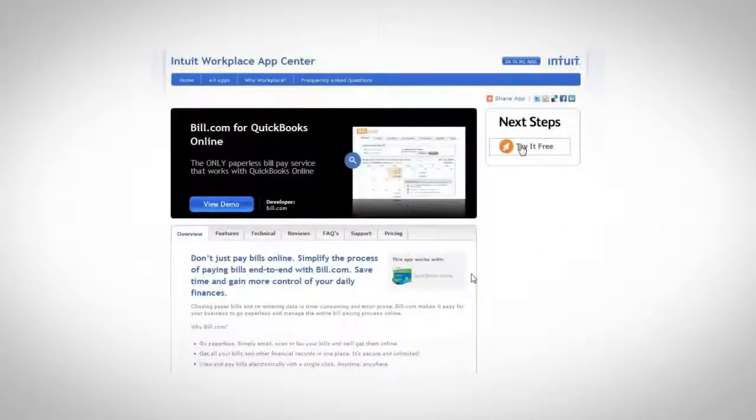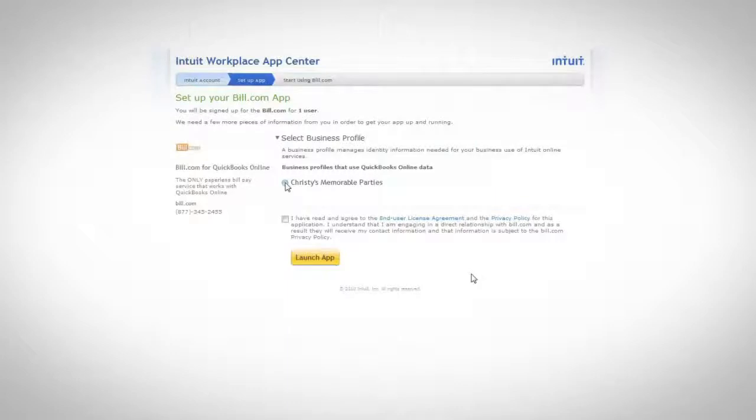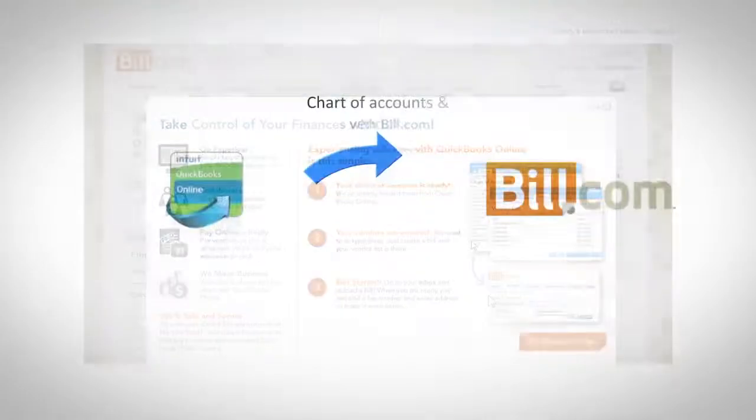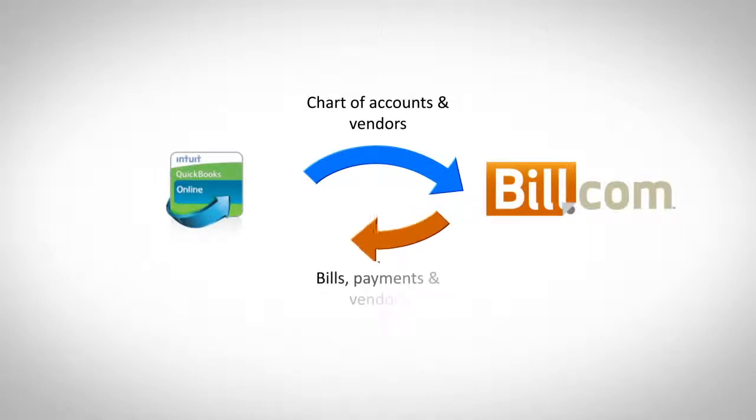When you launch Bill.com from the Intuit App Center, all your vendors and chart of accounts are imported. And each time you sync, your bills, payments, and vendor data are automatically updated in QuickBooks Online.